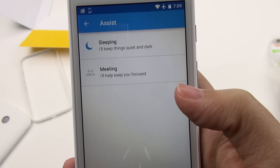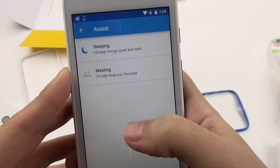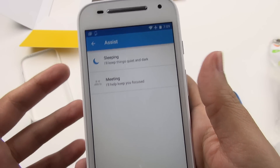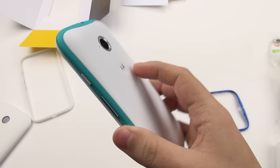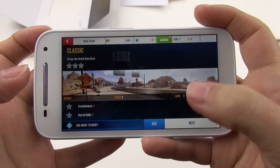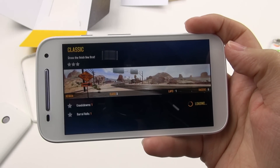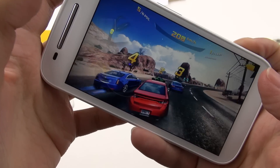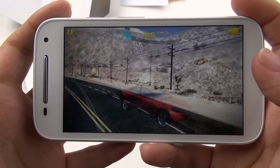With Moto Assist you can turn on nighttime mode so you don't get disturbed, and a similar setting for meetings. There's a lot of stuff included here — this is a nice cheap phone for $150 with very nice features. I've installed Asphalt 8, and I'm happy to say it plays seamlessly. It has an Adreno 306 GPU at 400 MHz, and it's quite smooth — gaming works without any issue.